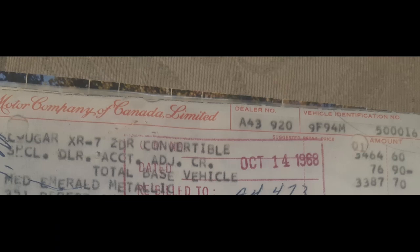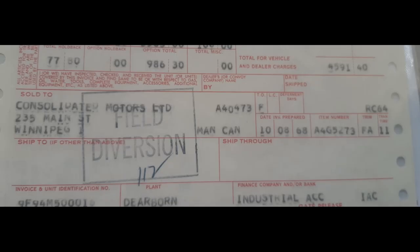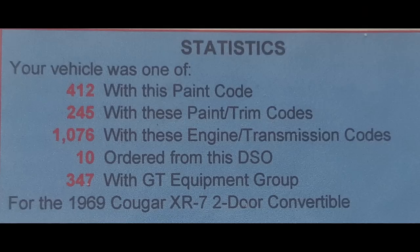On the invoices for this car you can see a base price of $3,464.60. Then it lists all the options with prices including a delivery charge, giving a total of $4,420.40. There are three invoices for this car as it went through each division, and when it gets to Consolidated Motors there's an invoice to them for $4,591.40. This car has a suggested retail price on the invoice of $5,627.90 — that's a lot of money for a car in 1969. This is due to the fact that the convertible is an XR7, which is a luxury package, and it has the GT performance and handling package as well as many other options.